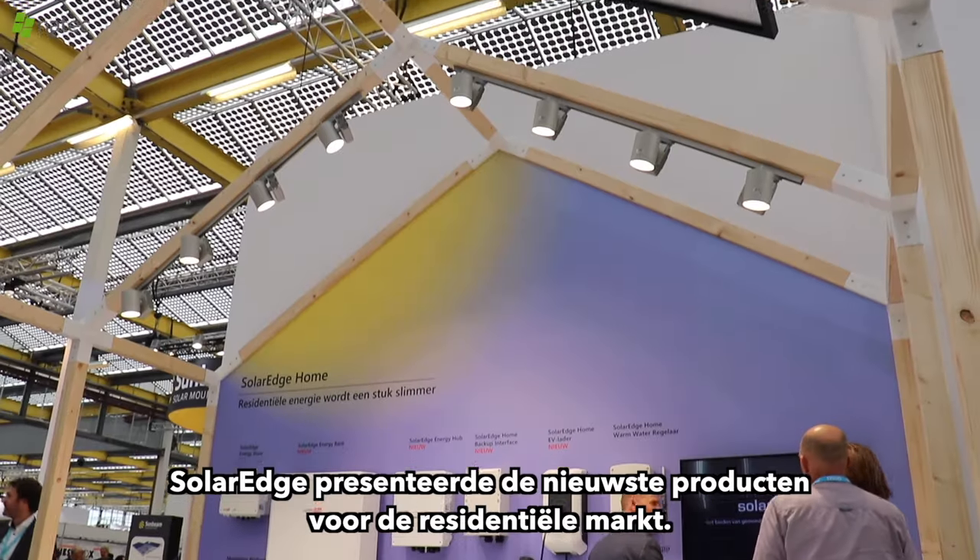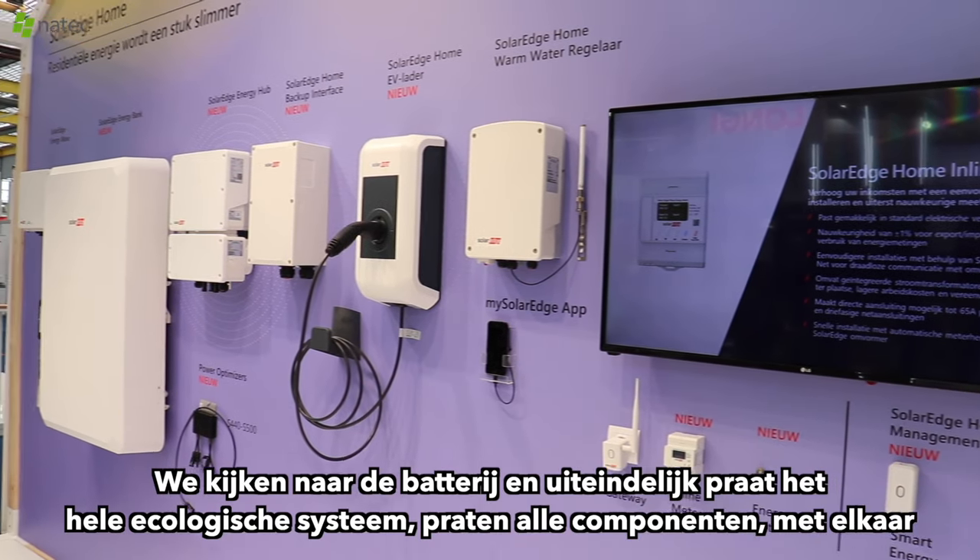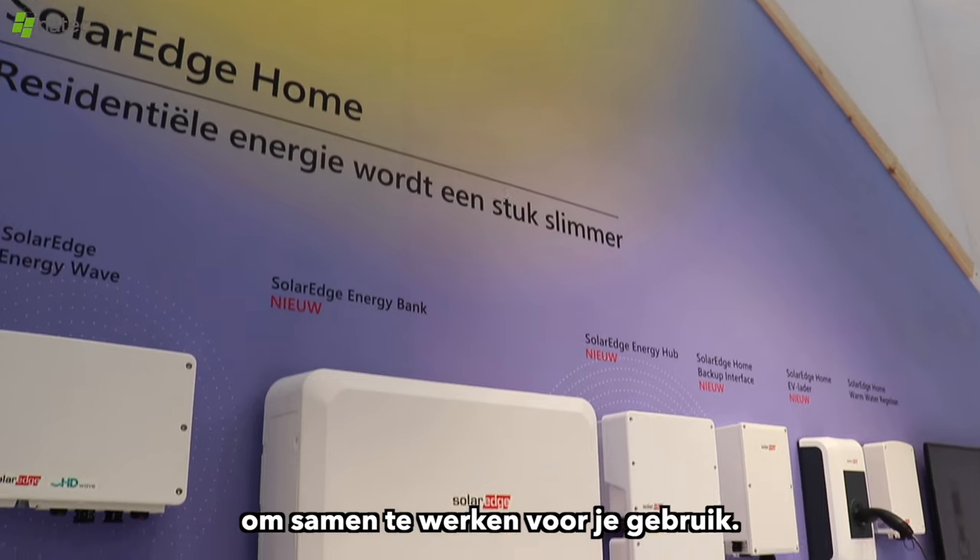SolarEdge presented their newest product for the residential market. We look at SolarEdge Energy Home. Of course, everything is connected to each other. We look at the battery, and finally the whole ecological system has all components talking with each other to work together for your use.